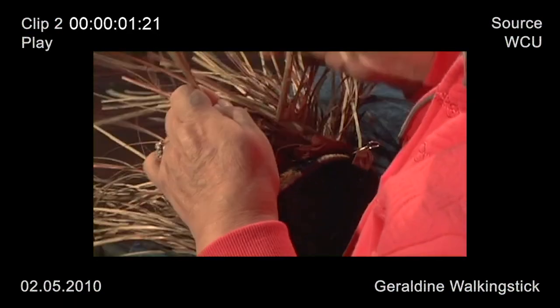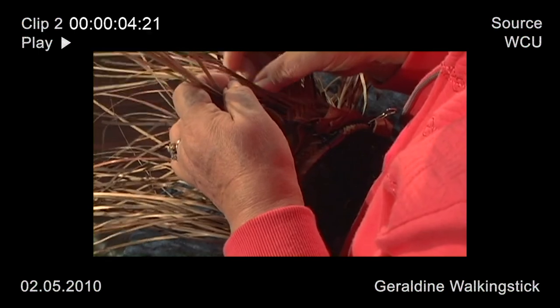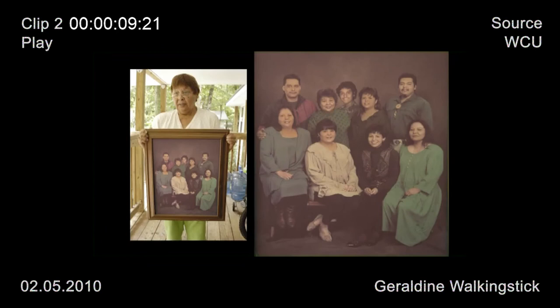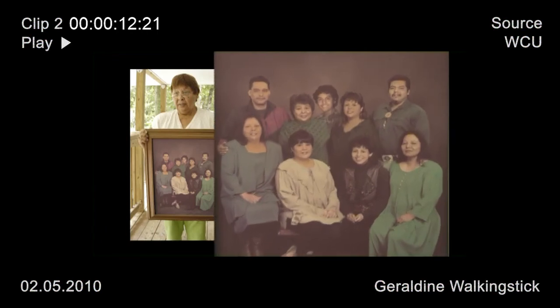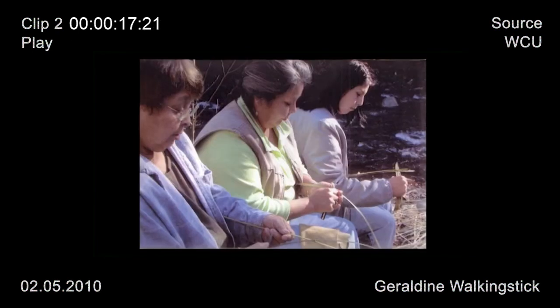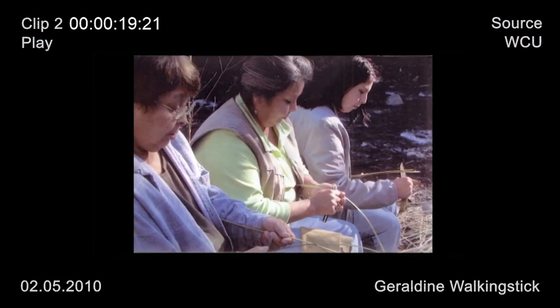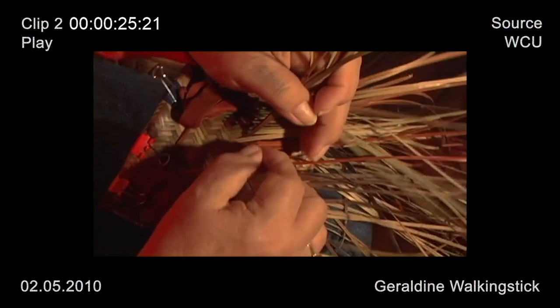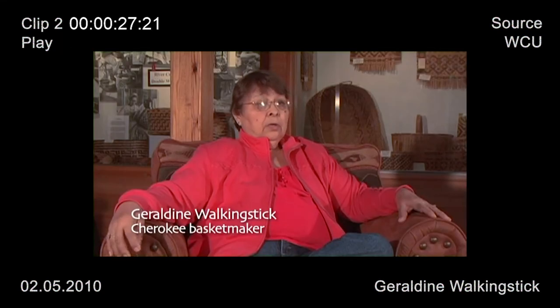I raised my family making baskets, and back then I had to do it to take care of my family. I was the sole supporter of eight kids and had help from my mother-in-law. I hated making baskets because I knew I was having to do it because I had to. But after I got my family raised and decided I wanted to make baskets, I really got into it and really enjoyed making baskets. That's my hobby. You have to like your work in order for somebody else to enjoy your work.